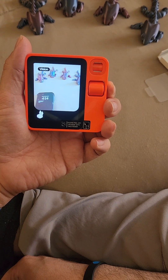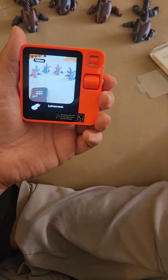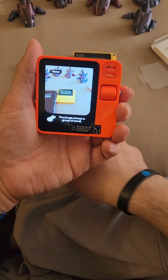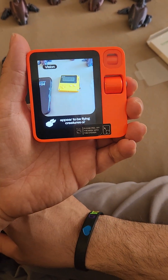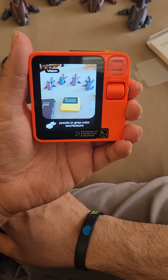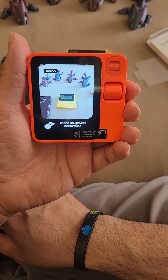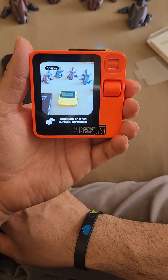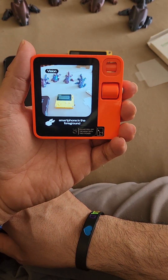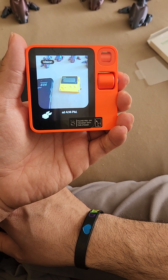What else can you tell me about this photo? The image shows a group of small abstract metal sculptures that appear to be flying creatures or monsters. They have a metallic dark purple or gray color and feature angular geometric shapes. These sculptures seem to be displayed on a flat surface with a mobile device in the foreground showing Wednesday, May 1st at 4:14 PM.